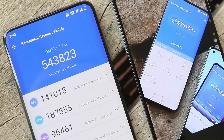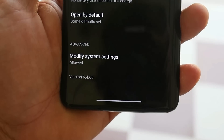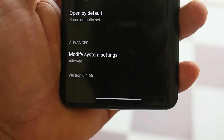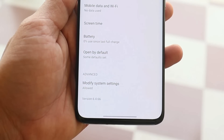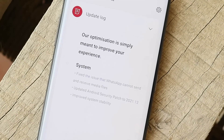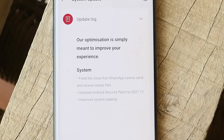With the AnTuTu benchmark application, scores are a bit higher on the latest OxygenOS build — 543,823. There are no changes to the camera app version; previously it was 6.4.66 and after this update it remains the same version. Basically, this update doesn't bring any kind of new add-ons.